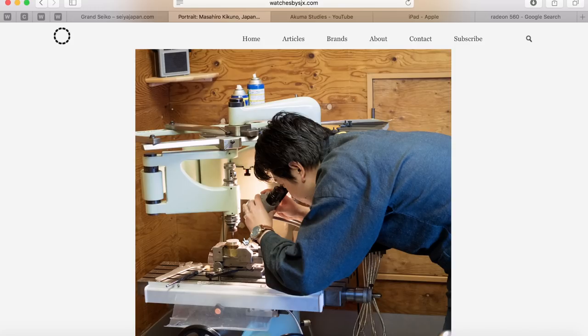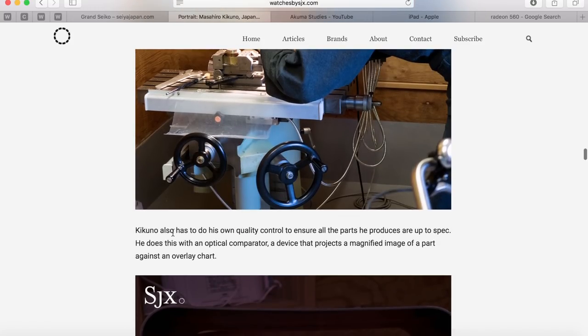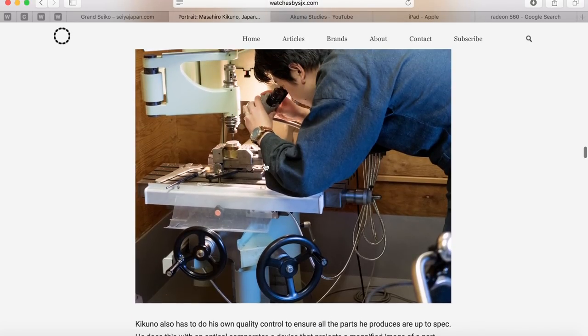Kikuno also does his own quality control to ensure all the parts he produces are up to spec. He does this with an optical comparator — a small device that projects a magnified image of a part against an overlay chart. Interesting.